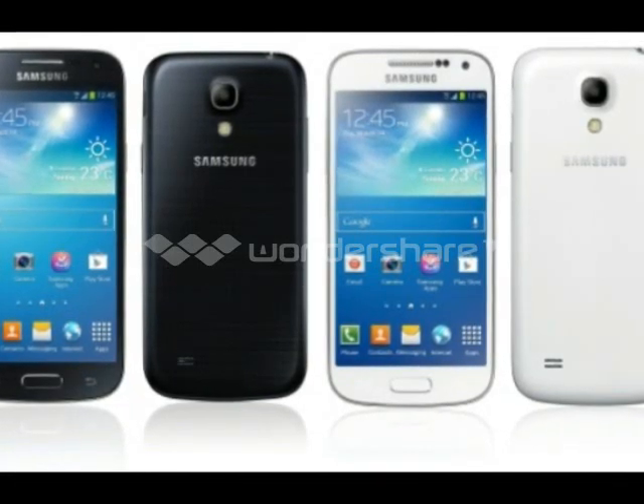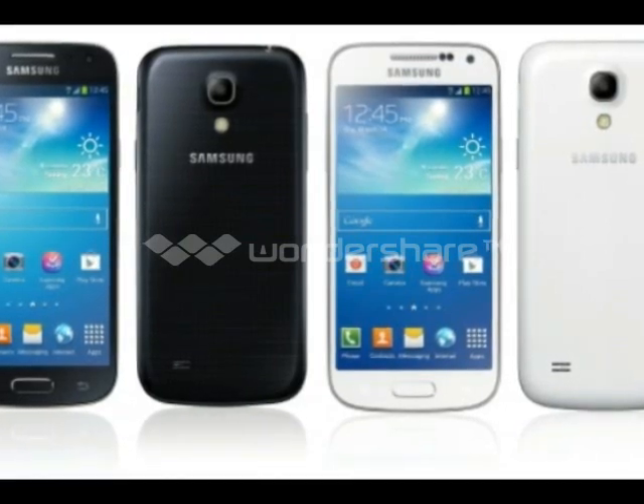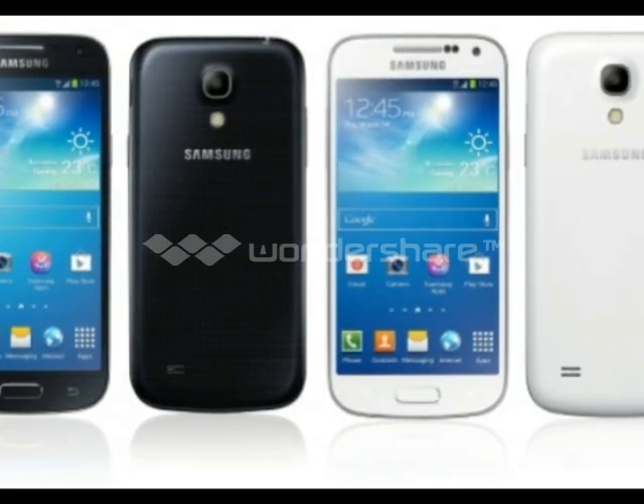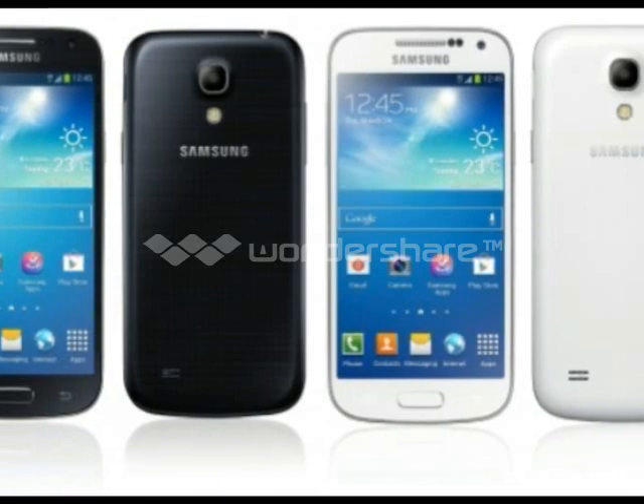Samsung Galaxy S4 Mini review: Camera. Much like Samsung's other mid-tier smartphones in 2013, the Mini comes packed with an 8MP rear camera as well as a 1.9MP front-facing selfie shooter.